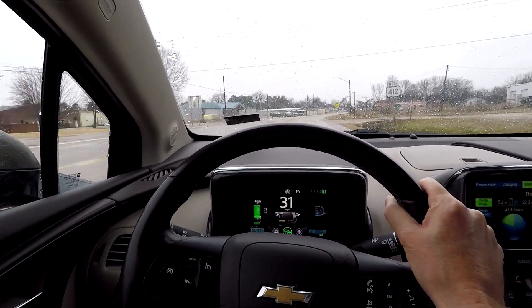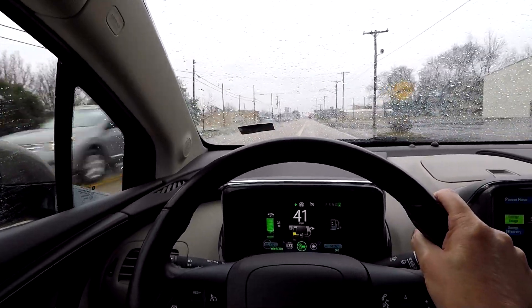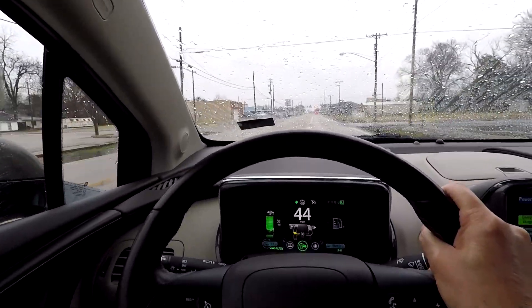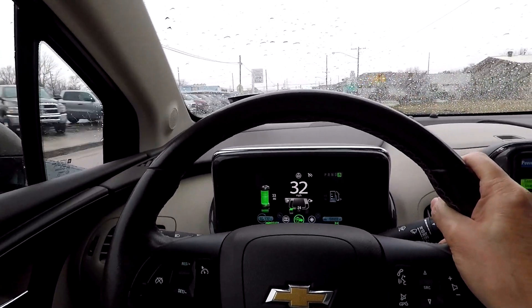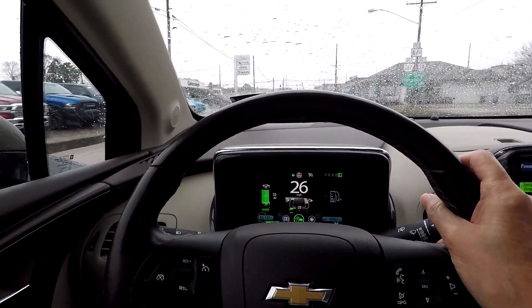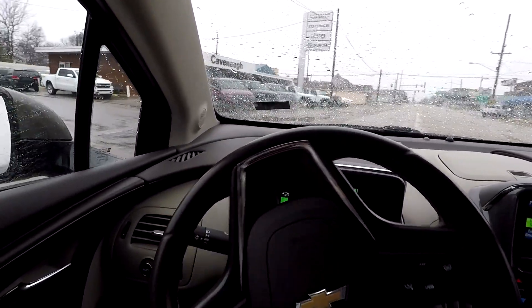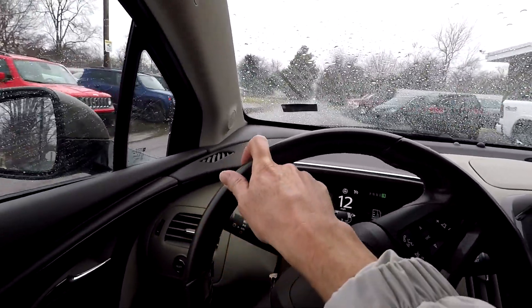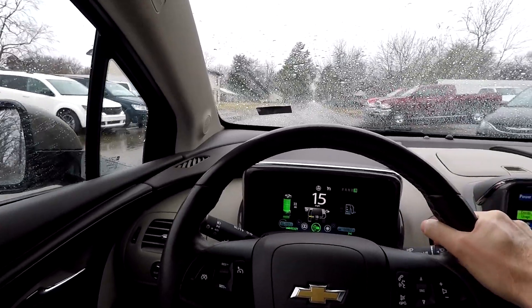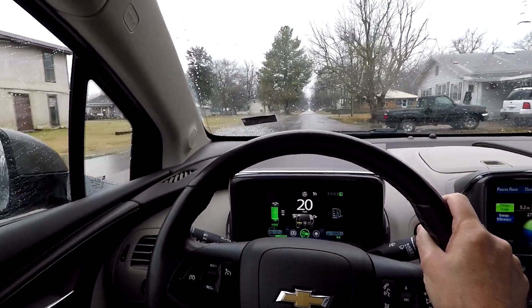On the highway I put it in D because it drives a little bit smoother than L, especially at highway speeds - not a whole lot of difference but it's definitely smoother, so anytime I'm at highway speeds I try to put it back in D. This is one reason why electric cars do so well in town - the regenerative braking captures energy every time you stop and go, and if you stop and go a lot that's capturing a lot of energy.